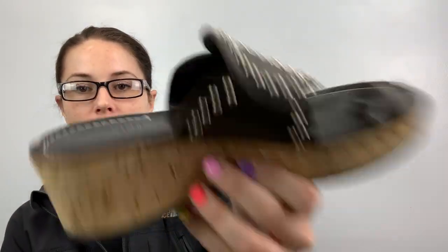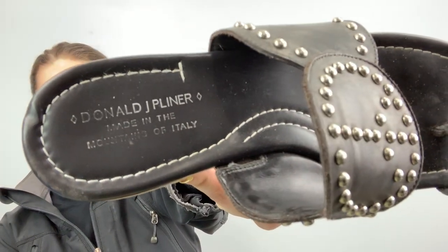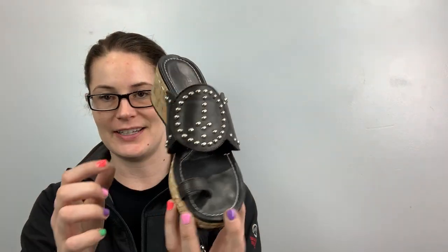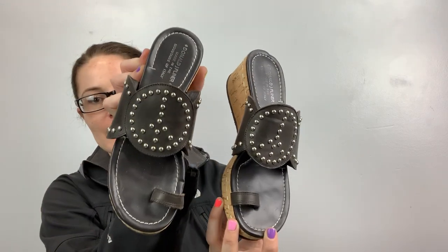I'm going to send these to ThredUp — this brand doesn't do well for me. They're Donald J. Pliner, they're a wedge and they have a peace sign studded. That's pretty cute. They're a size 8½, they're called Sheba. Hopefully they do well there — I'll just clean them up and off they go. Donald J. Pliner, made in the mountains of Italy. Isn't that nice?